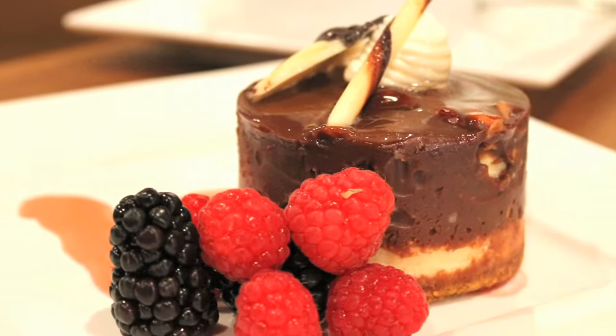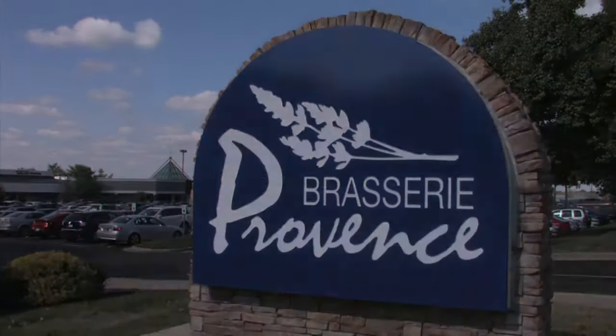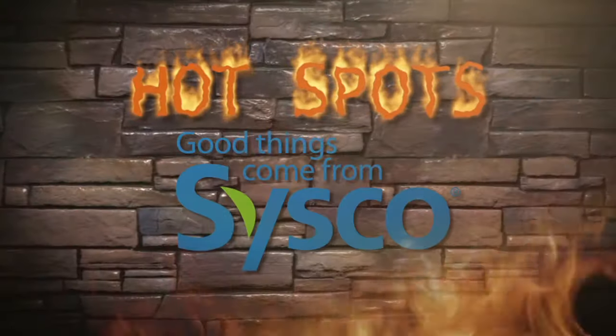And don't forget the final course — desserts are phenomenal. Check out Brasserie Provence in the Forum Center. It's a hotspot for sure, the biggest hotspot in Louisville right now. Secrets of Louisville Chefs Hotspots is brought to you by Sysco Louisville. Good things come from Sysco.